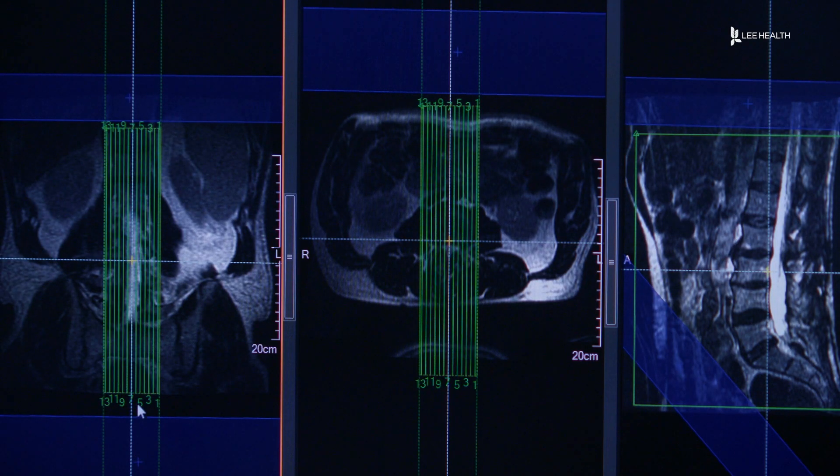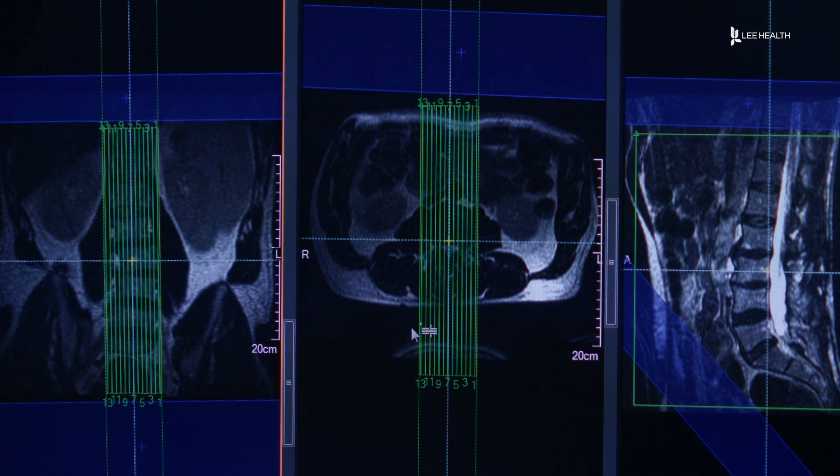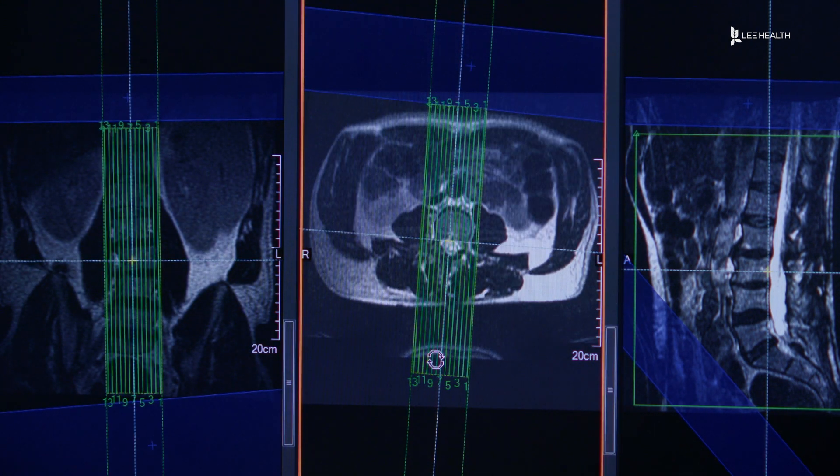They use these pictures to help rule things out or diagnose what may be wrong with you. For the vast majority of patients, getting into an MRI is no big deal. However, we have a significant proportion of patients who are claustrophobic, who don't want to be in a closed environment, who can't sit in a closed environment, or they're in a significant amount of pain.